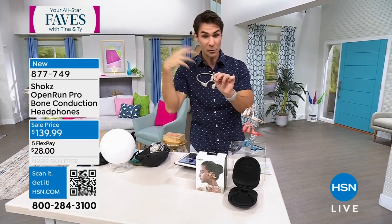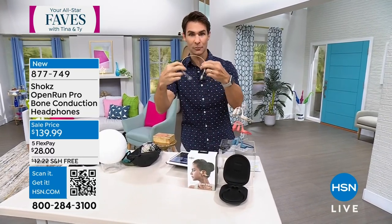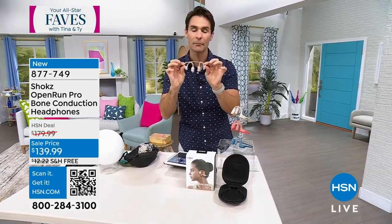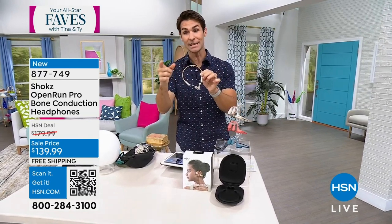Through the vibration you still get that great clear sound. They're titanium, they're lightweight, they're totally flexible. Depending on if you have a larger head or smaller head, they'll fit perfectly. When you're out biking, out running, or around the house, you can still hear your environment.